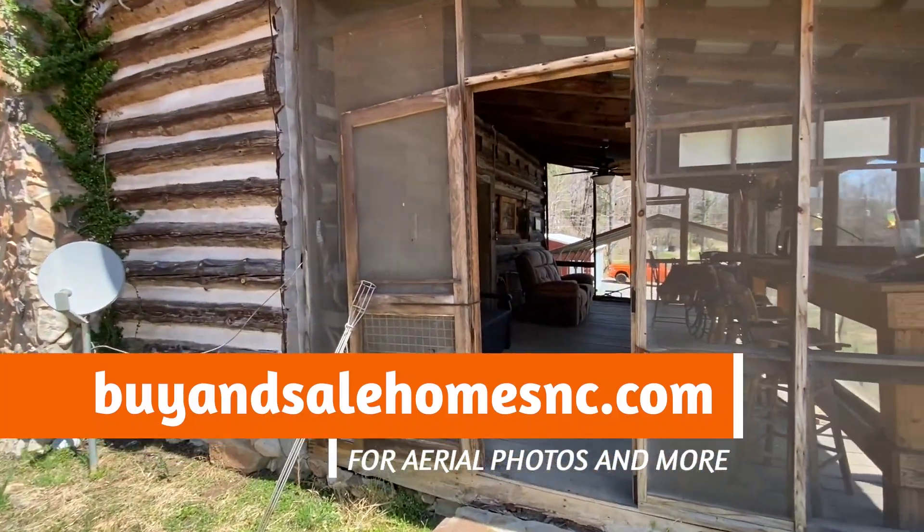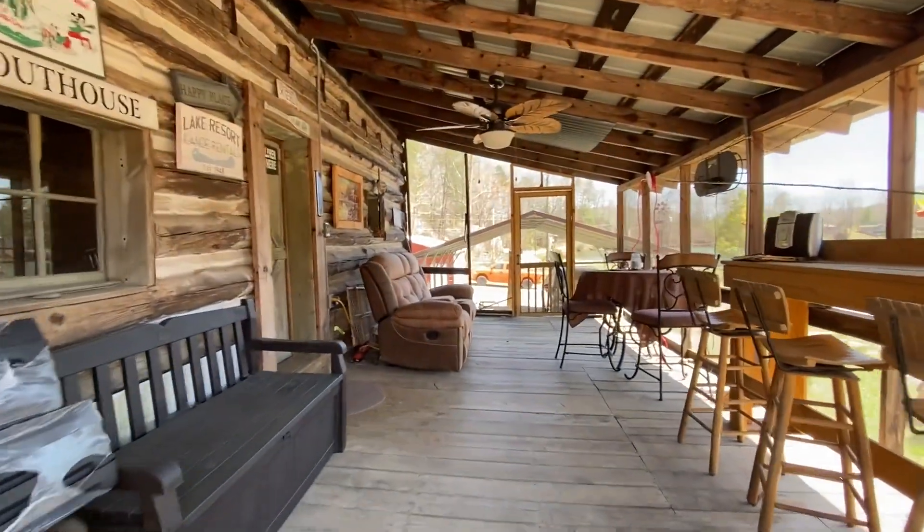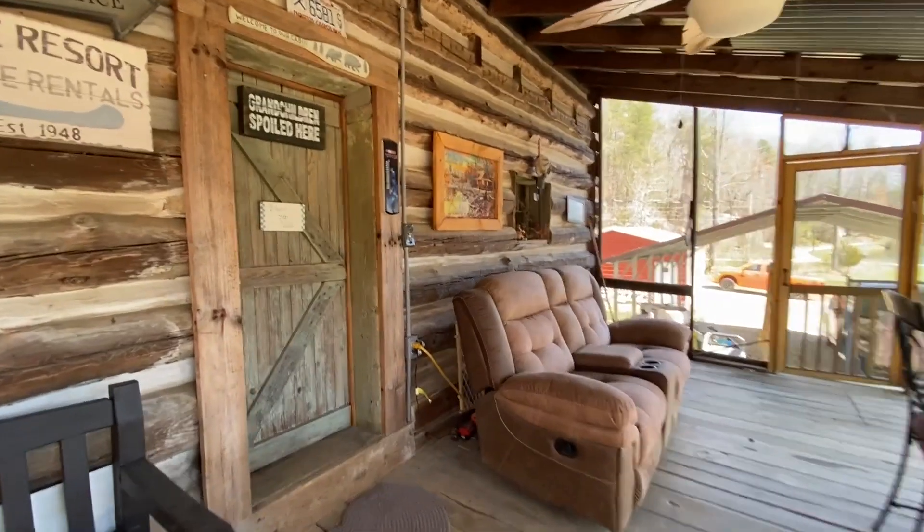Okay, we're gonna go in the cabin. Loving this screened-in porch, aren't you, Eve? Yes, it's beautiful. Let me get the door for you.